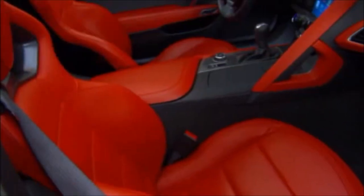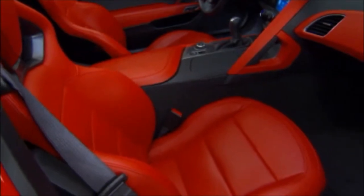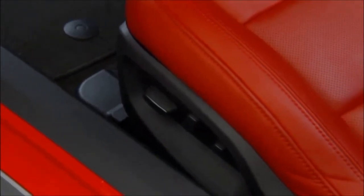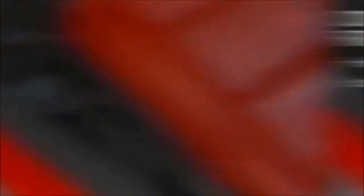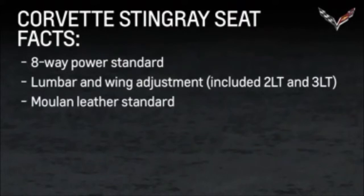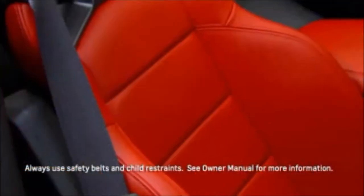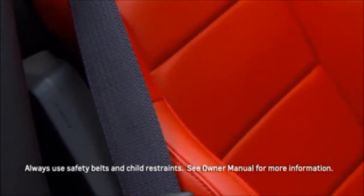The Competition Sport seat is available on all Corvette Stingray models. Some other facts to remember are that the seats have standard 8-way power, there is available lumbar and wing adjustment, and standard seat trim is Mulan leather, as well as available Nappa leather or suede inserts. There is a folding seat feature to access storage, and seat-mounted airbags are standard.